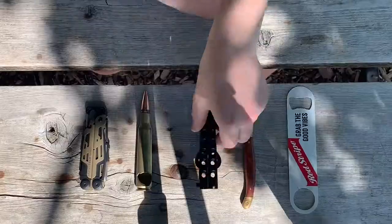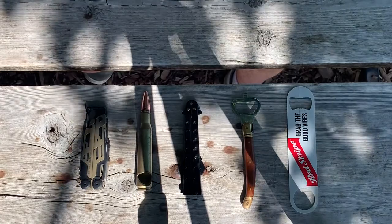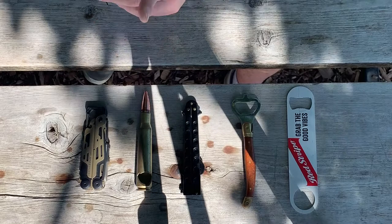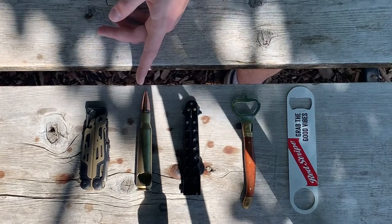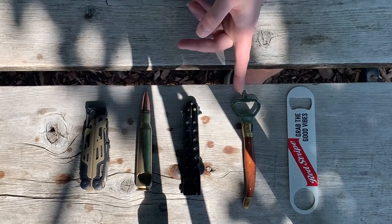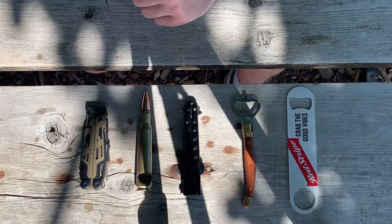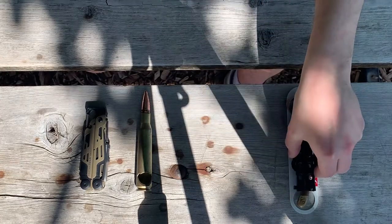They all work fairly well — I've never had any complaints with these five bottle openers. My most favorite has to be the 50 BMG, just because of the coolness factor. Next would be the balisong one because of the fidget factor, then the fancy old-fashioned one, and then the Red Stripe — it's just a little boring and it's a bit large compared to the others.